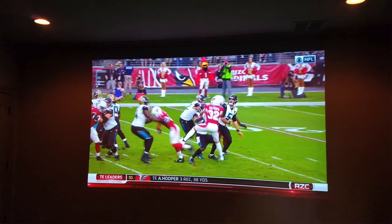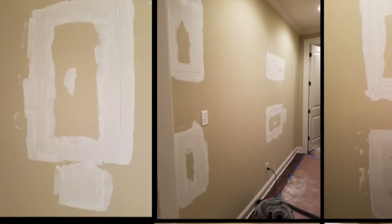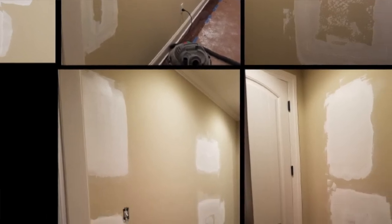I had a buddy who got this done, so I saw his setup. When I walked into that house, I couldn't believe how good the picture was at night — unbelievable how crisp it is. Crystal clear. I would say it's the next best thing. You can't beat it.